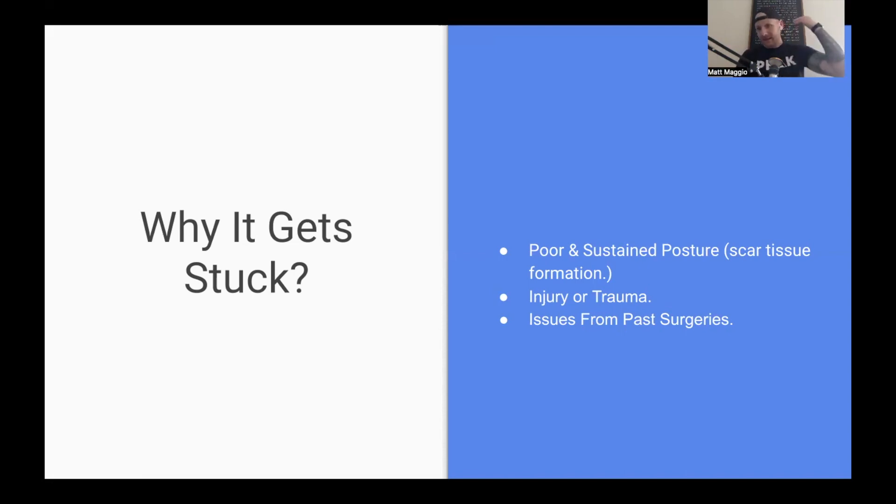Additional causes include injury and trauma — say they got hit directly in that area, more scar tissue forms, the nerve gets stuck. The other cause is issues from past surgeries. Maybe someone had some type of neck surgery or lung surgery where they needed to go in and get there. A lot of times they can nick that nerve and cause some issues as well. So it can get caught for several reasons, but pretty much the same as what we've seen in every one of these trainings.